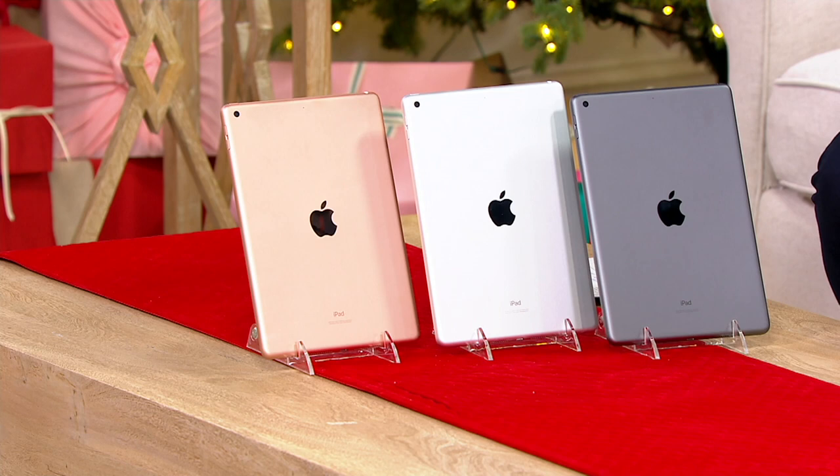We give you everything that you need to go along with it. It's thin, it's light, you've got the A12 chip inside so it's a hard worker for you, and today we have it for you for just 5 easy monthly payments with free shipping and handling.